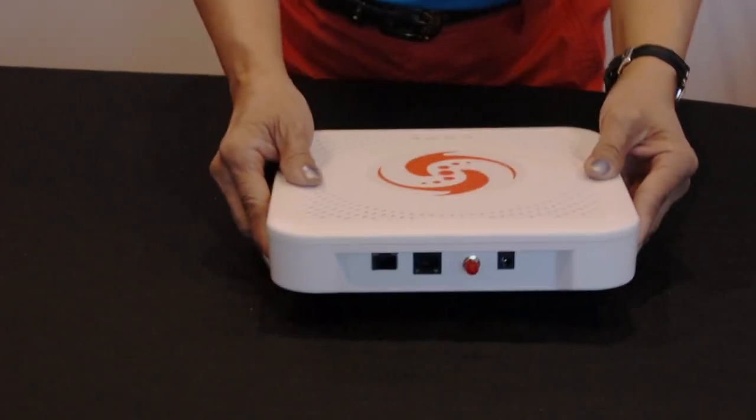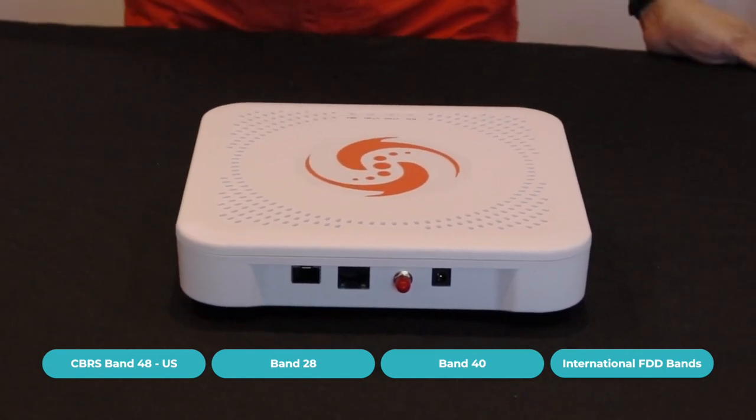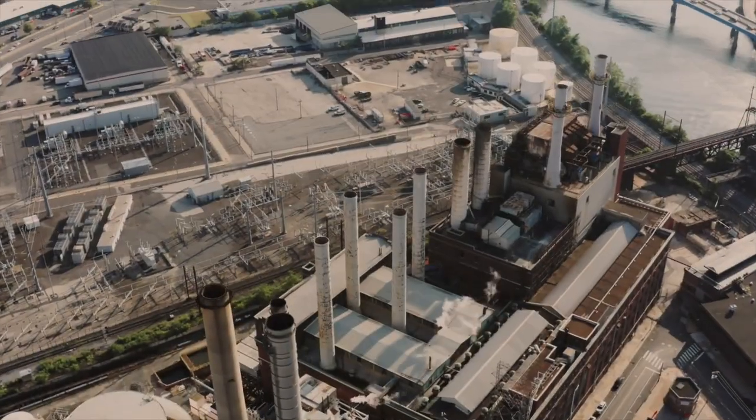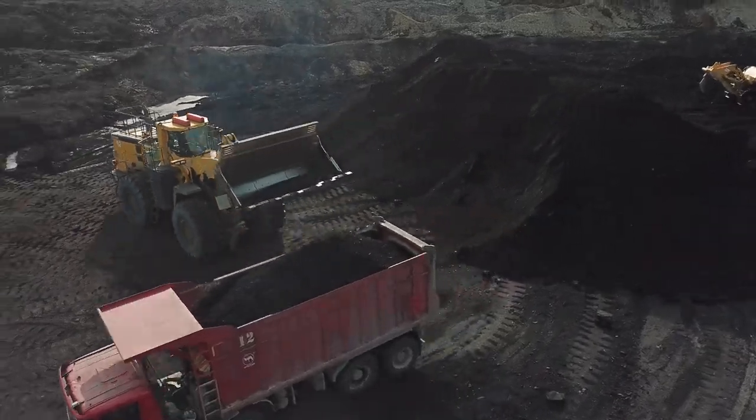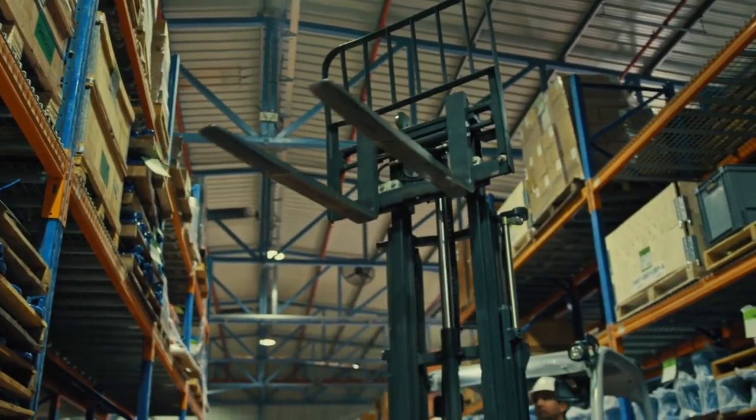The industry's first patented completely wireless cellular mesh node supporting multiple bands. Ideal for industry 4.0 such as mining, agriculture, warehouses and beyond.